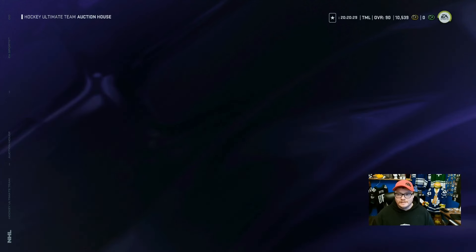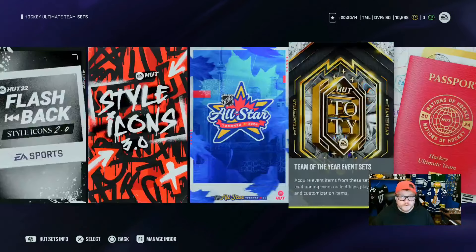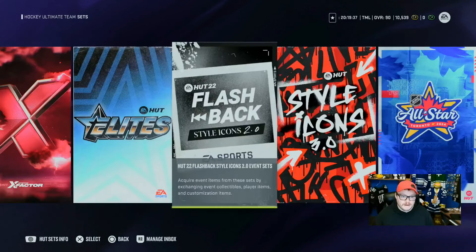The next big event, likely dropping Friday, is Team of the Season. Team of the Year was always a big event and always costs a ton. Based on past history, when Team of the Season drops, you'll be able to turn in your Team of the Year players for their Team of the Season version and get it back. You get your Team of the Year back and the Team of the Season card, and you can choose between synergies and abilities based on what fits your team.